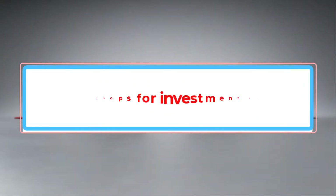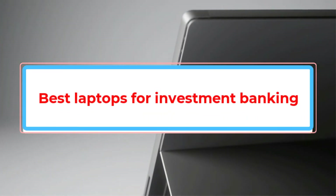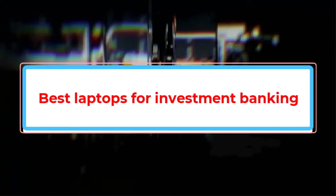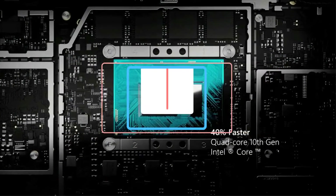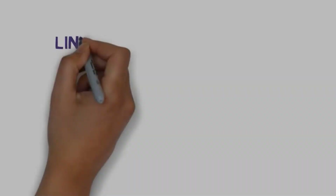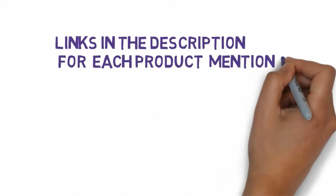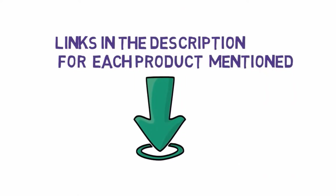Are you looking for the best laptops for investment banking? In this video, we will look at some of the best laptops for investment banking. We have included links in the description, so make sure you check those out to see which one is in your budget range.